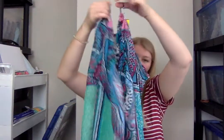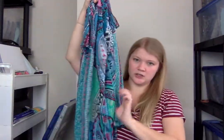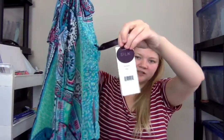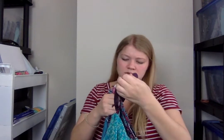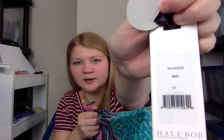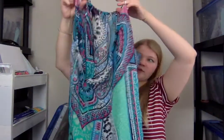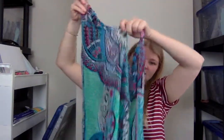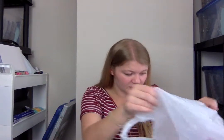This is a Hale Bob silk blouse, new with tags. It has a barcode so I might be able to look up the style name. I believe it has little ties at the neckline. It would make a great swim cover-up because it is semi-sheer. Very lightweight, great for the summer.